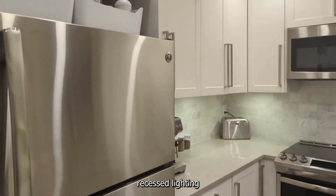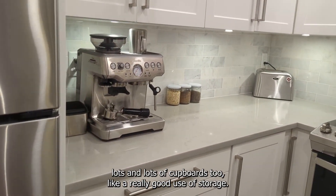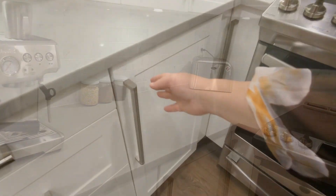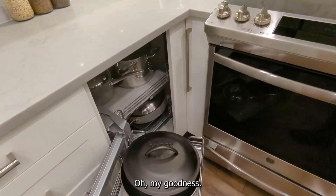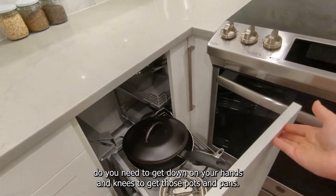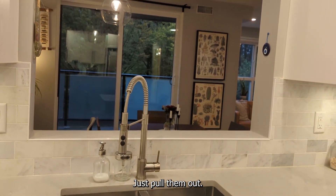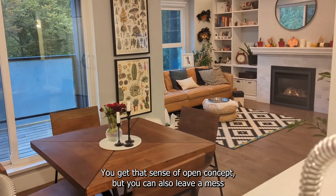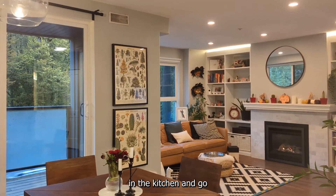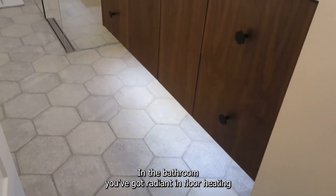You've got those walnut laminate floors, recessed lighting, and lots and lots of cupboards — really good use of storage. In fact, there is the super cupboard — no longer do you need to get down on your hands and knees to get those pots and pans, just pull them out. The kitchen window looks into the dining room, giving that sense of open concept, but you can also leave a mess in the kitchen and go hang out in the rest of the living space.